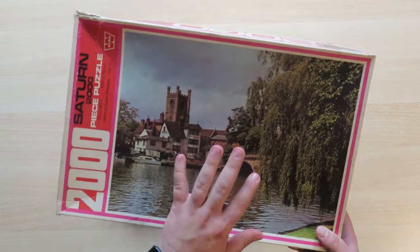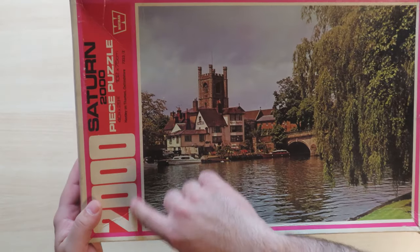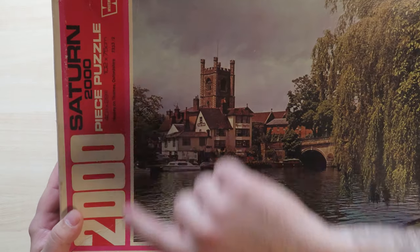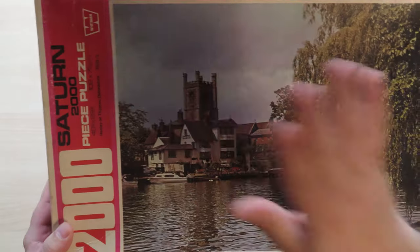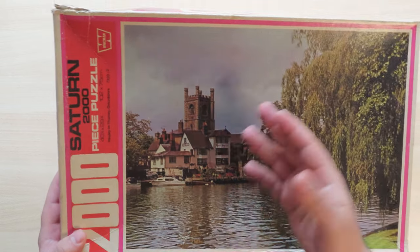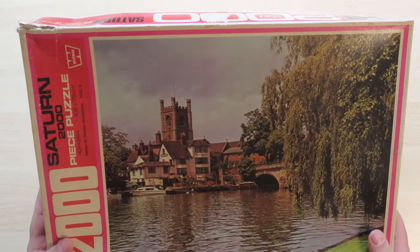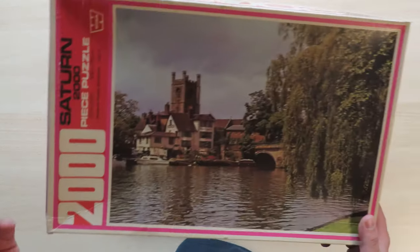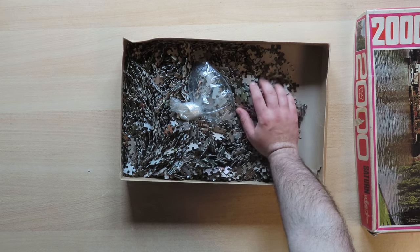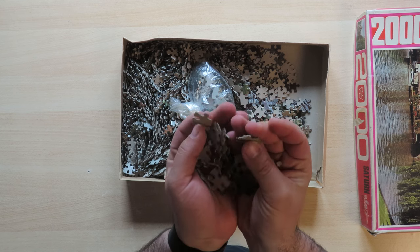This one is the only one that actually has a picture on it. The other ones are somewhat different — you will see them in a moment. And these are the big ones: 2000 pieces. Here are both dimensions in inches and in centimeters. It is called Henley on Thames, Oxfordshire, and it is a landscape picture of a river. Let's see how the pieces from that long ago look like. These are second-hand — well, how can you find them first-hand? So these are old puzzles.